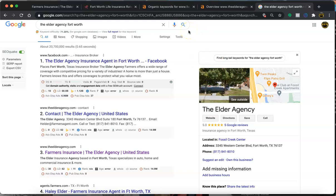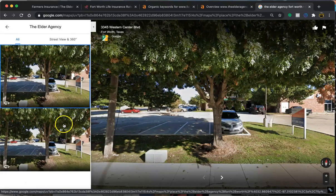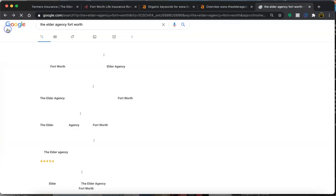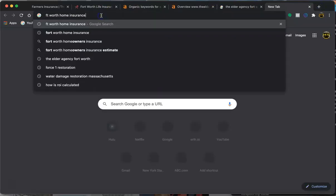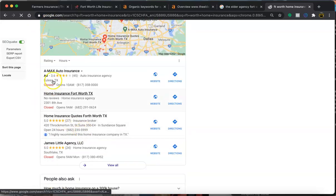You want to make sure that the description is filled to the max 750 words, and you definitely want to have keywords within that description. Also, you want to have a lot of pictures within your Google My Business — pictures of the team, the business, anything with the logo. As many pictures as you can have. Let me bring up a few examples from the top searches in your area for your services.